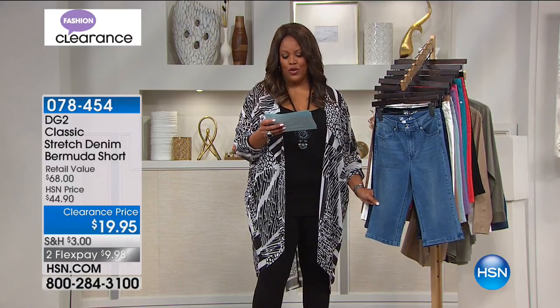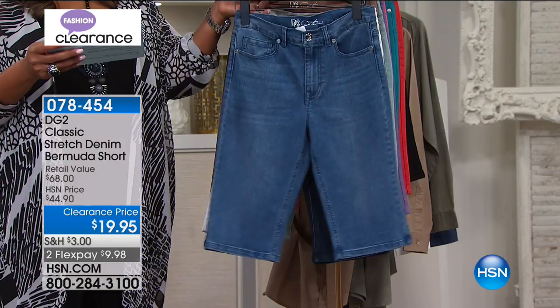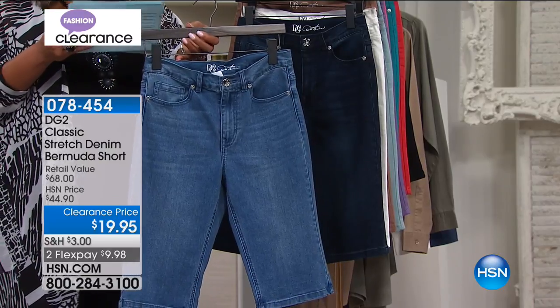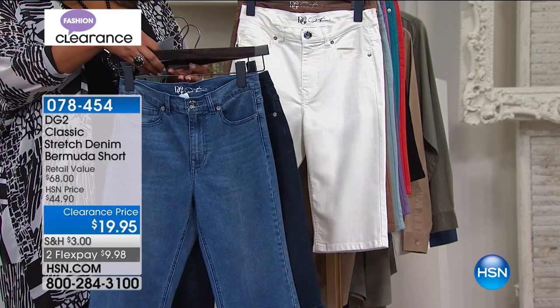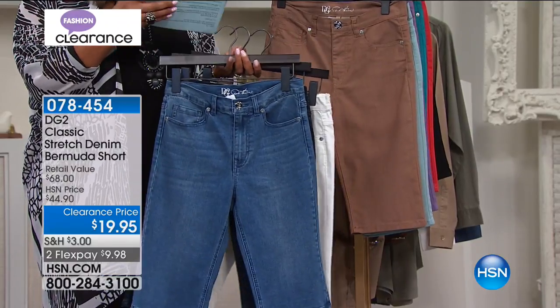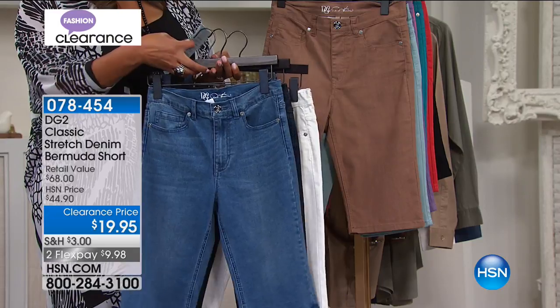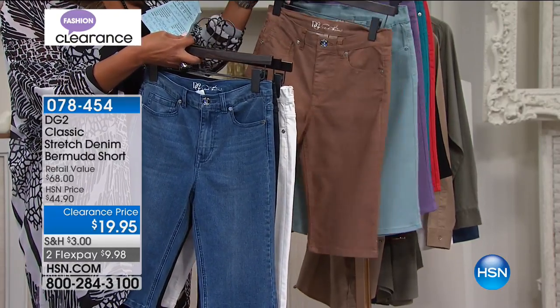And we have it in several colors for you. We have it in black. We're looking at indigo right here. We have it in chambray. And the darker blue is going to be your indigo. We also have it in white. And I believe this brown — is it called mocha? Mocha. We showed that moto jacket a minute ago that was just lovely in this mocha.